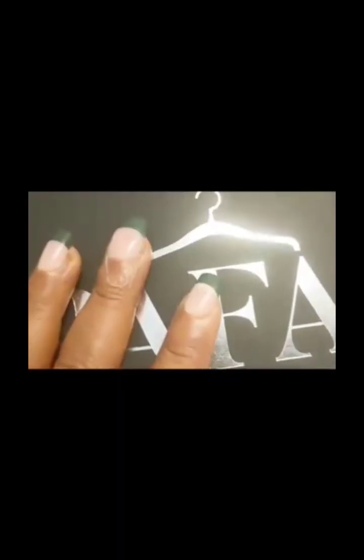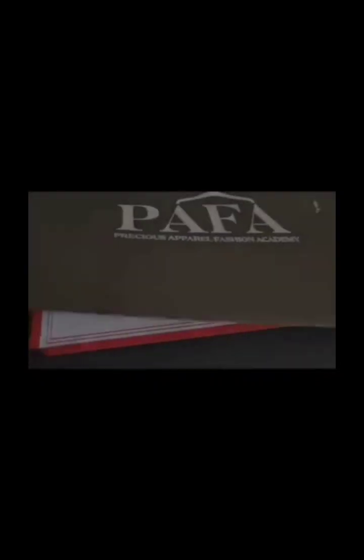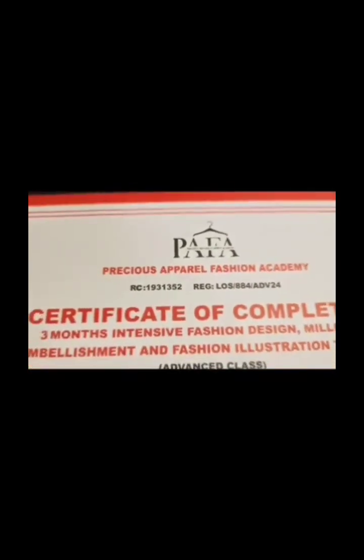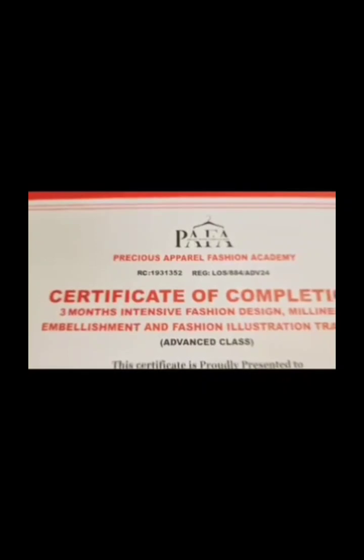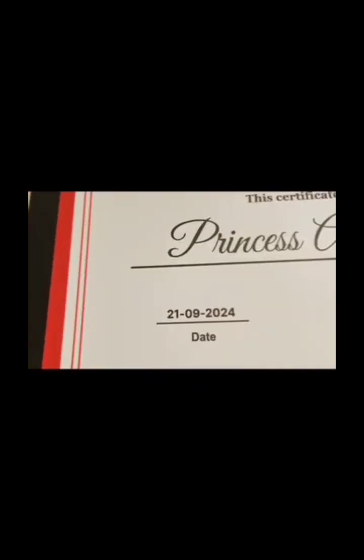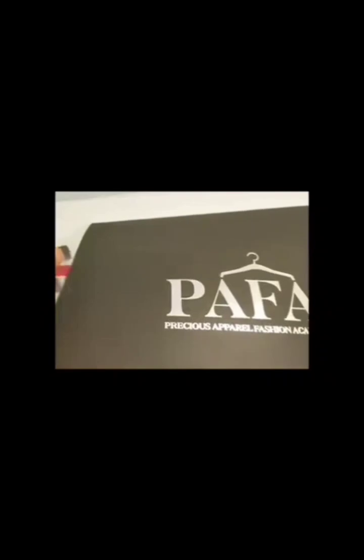As they say, whatever has a beginning has an end, and it was all worth it. Here is my certificate — I made it and I feel so fulfilled. Upgrading is a must and I said yes. I can't wait to start implementing everything I have learned and sharing it with you all. Thank you so much for watching — just watch me shine. I love you all, thank you.